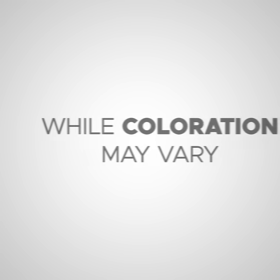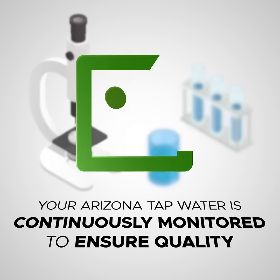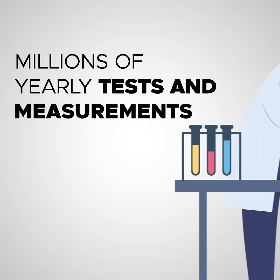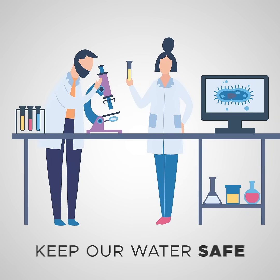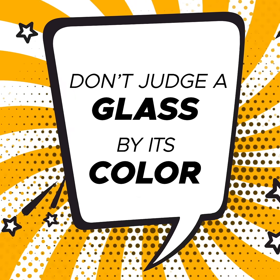While coloration may vary, your Arizona tap water is continuously monitored to ensure quality. Millions of yearly tests and measurements keep our water safe, so you can confidently say, don't judge a glass by its color.